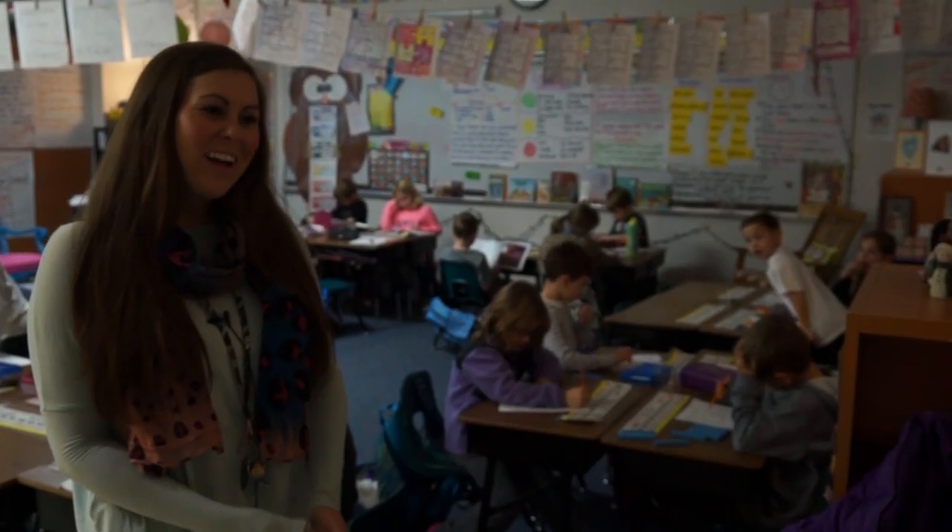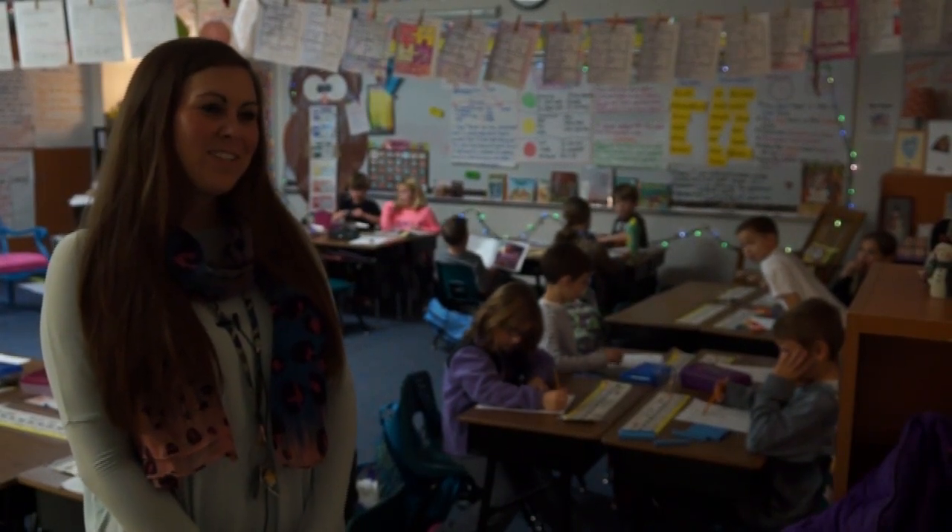My name is Kori Tucker and I teach first grade at Bernice Young Elementary.